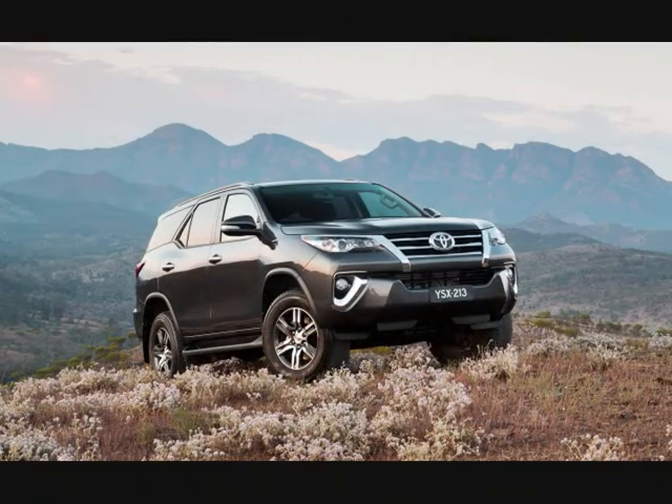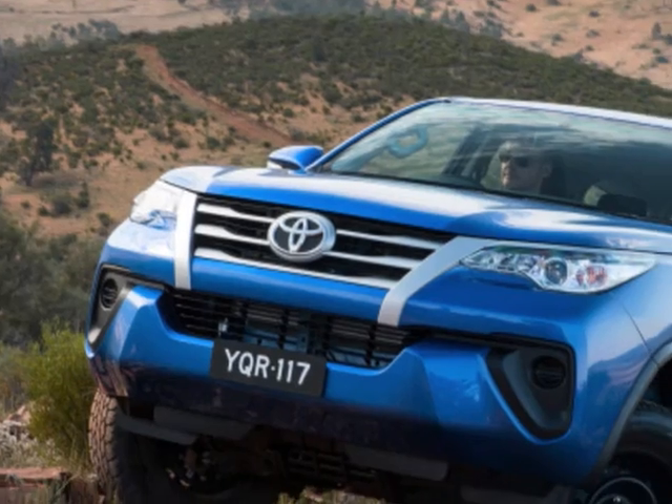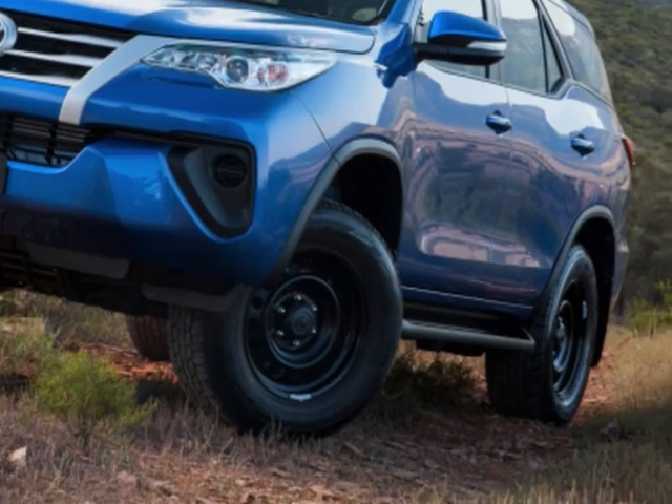Pedestrian protection, meanwhile, was rated good, as was whiplash protection. The Fortuner scored a total of 30.17 points out of a maximum of 36 for the former category.